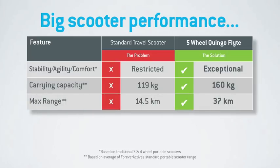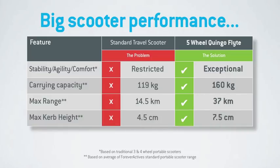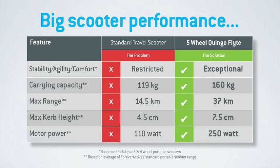It also enjoys a much larger carrying capacity of up to 160 kilograms or 25 stone. With its four ultra-slim batteries, a single charge offers up to 37 kilometers or 23 miles. And unlike most traditional small-wheel scooters, it can negotiate curbs of up to 7.5 centimeters or 3 inches. Finally, the Quingo Flight doesn't have to compromise on power either, with its large 250-watt motor to power up hills and curbs.